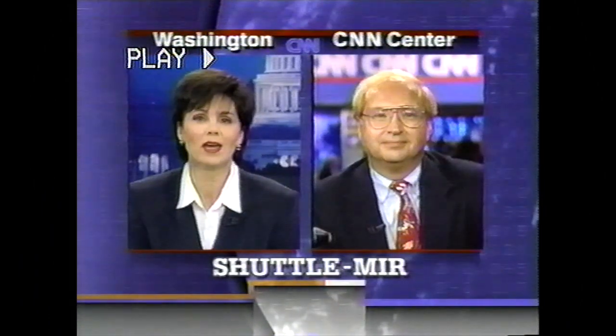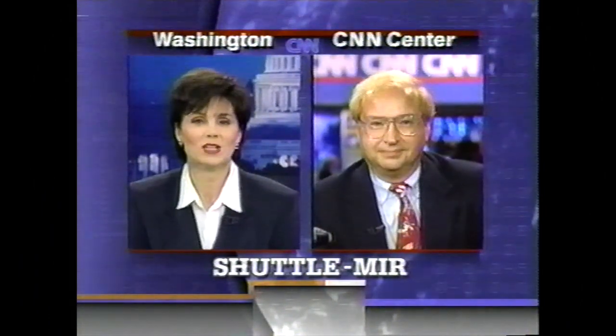We'll now return you to our regularly scheduled programs after this pretty fascinating live event. This is John Holloman at CNN Center. Thanks for being with us. The shuttle Atlantis docked successfully with space station Mir. It was about two minutes later than planned, but the docking looked perfect from the ground.